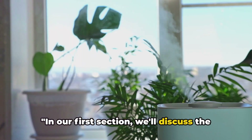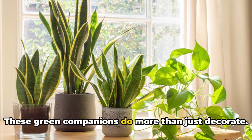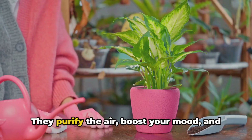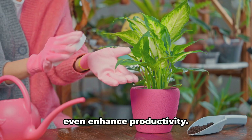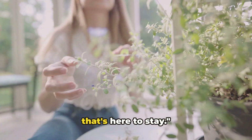In our first section, we'll discuss the numerous benefits of having indoor plants. These green companions do more than just decorate — they purify the air, boost your mood, and even enhance productivity. Discover why indoor gardening is a trend that's here to stay.